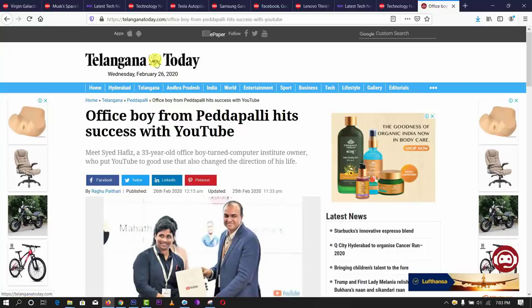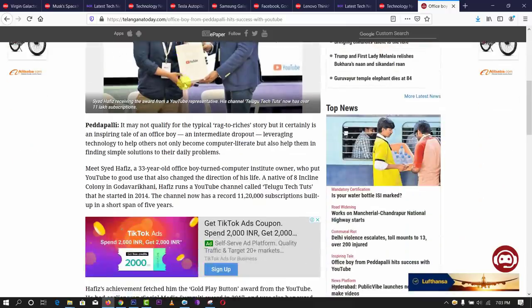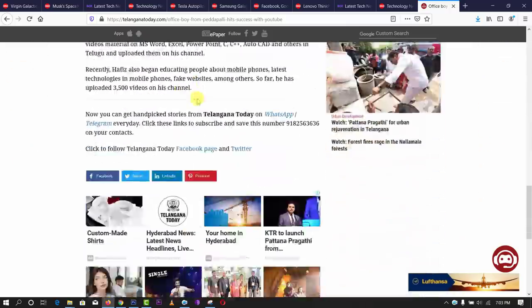Hi friends, I am Hafiz, and I am the Telugu TechTude. Friends, I have a lot of interesting techniques, so before we continue — Telangana Today English newspaper, my channel. I have an article in my channel. If you read the article in my channel, you can click the link to my subscribers. I have a lot of happiness in my channel.